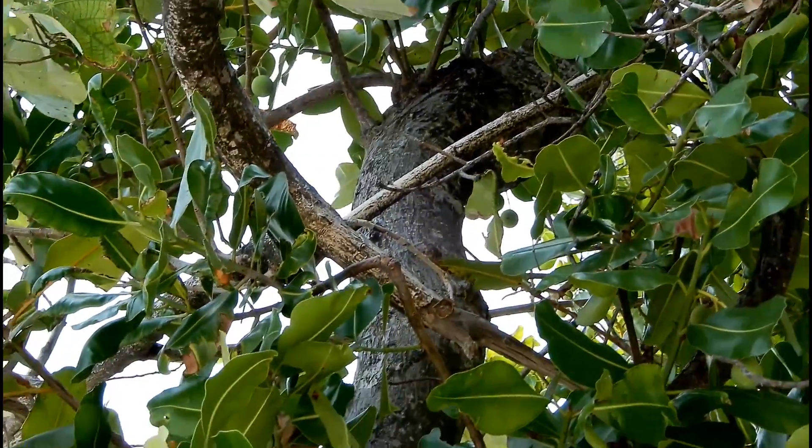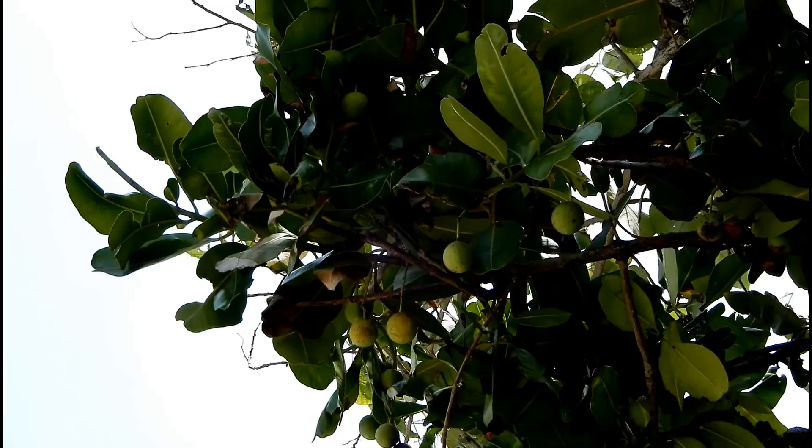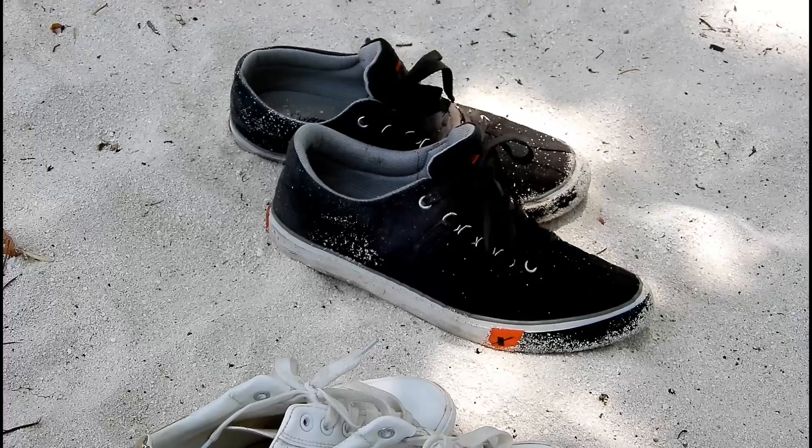If anyone knows, please comment below what fruit this is. Luckily it was very windy and breezy under the trees, so we spent some time resting under the shade.